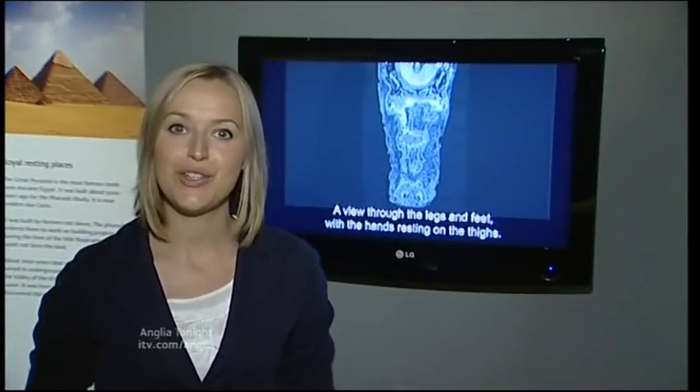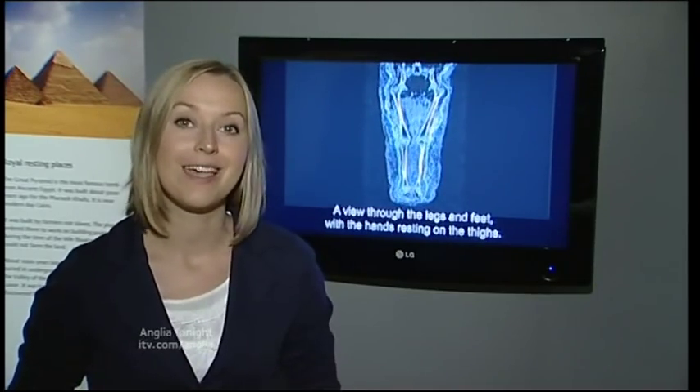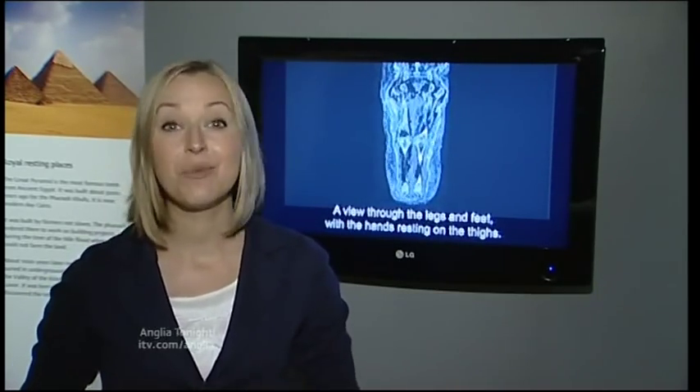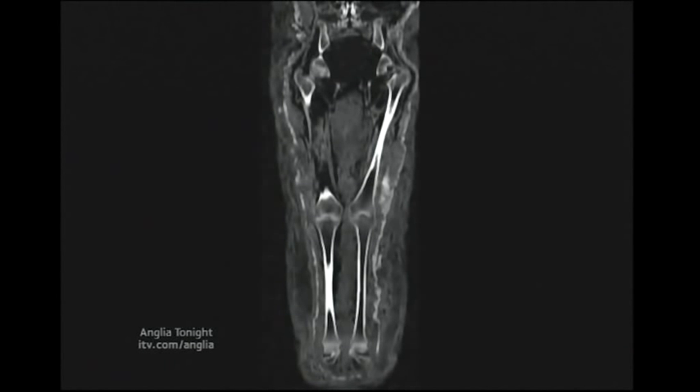Since these images were produced, universities from all over the world have been in touch to request copies, because they believe they can shed even more light on Lady Tehathor — including researchers in Memphis in America. They had discovered that some mummies were wrapped with a mummified bird inside the wrappings. We are not experienced enough to know whether the strange bundle found wrapped in with Lady Tehathor is a bird or not.